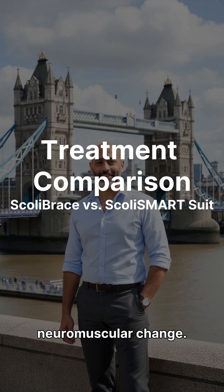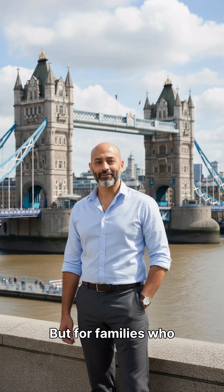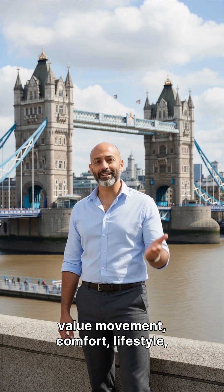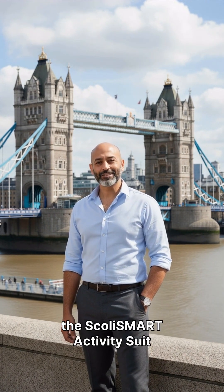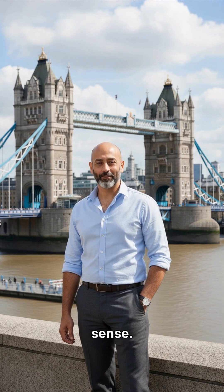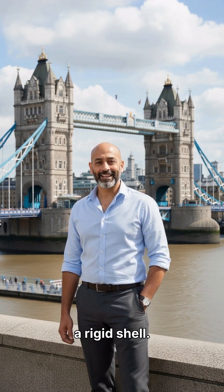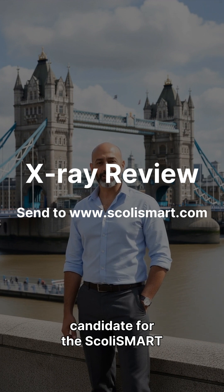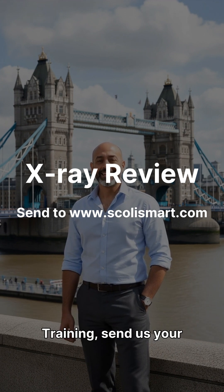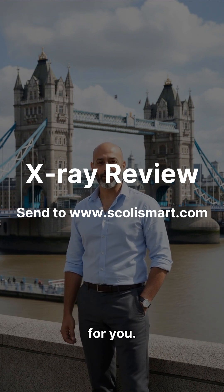I'm not saying the Scully brace never has a role, but for families who value movement, comfort, lifestyle, and long-term neuromuscular correction, the Scully Smart activity suit often makes far more sense. Kids actually use it, adults tolerate it, and your body does the work — we're not a rigid shell. If you want to know whether you or your child is a candidate for the Scully Smart activity suit and Neurospine training, send us your x-rays at scoliesmart.com and we'll review them for you.